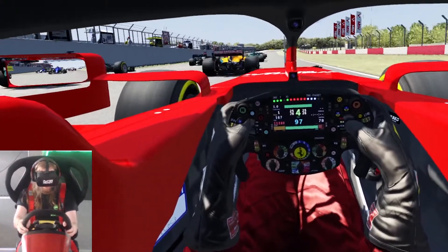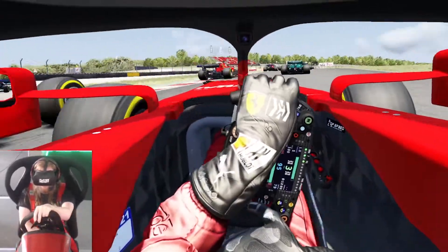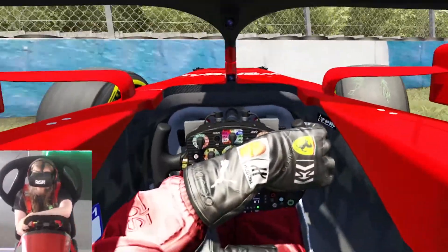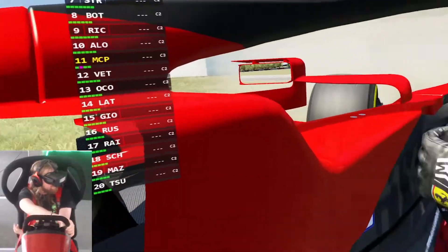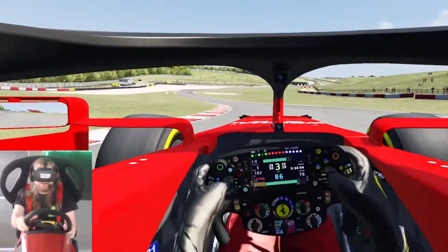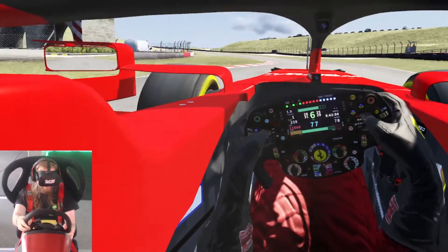Everyone pulls away. Great start - get a bit knocked about. That looked like one of the McLarens. Again, we get knocked around on lap one. Recovery drive just like the sprint. Coming up on the first Haas - we are 19th. George Russell is unfortunately out.